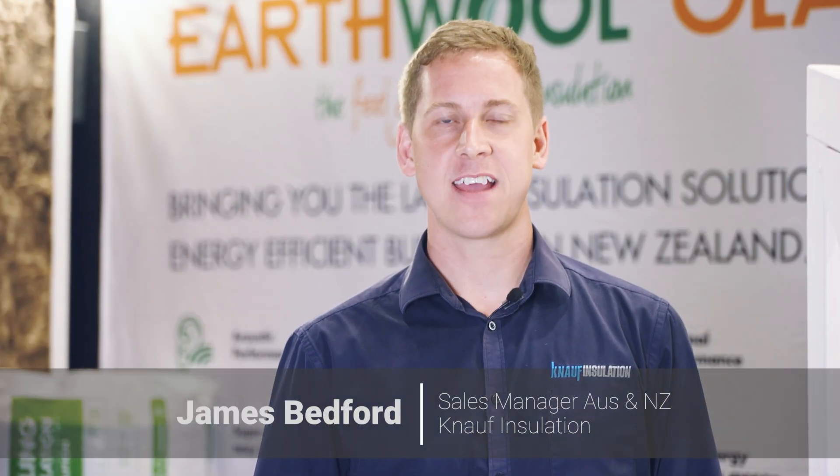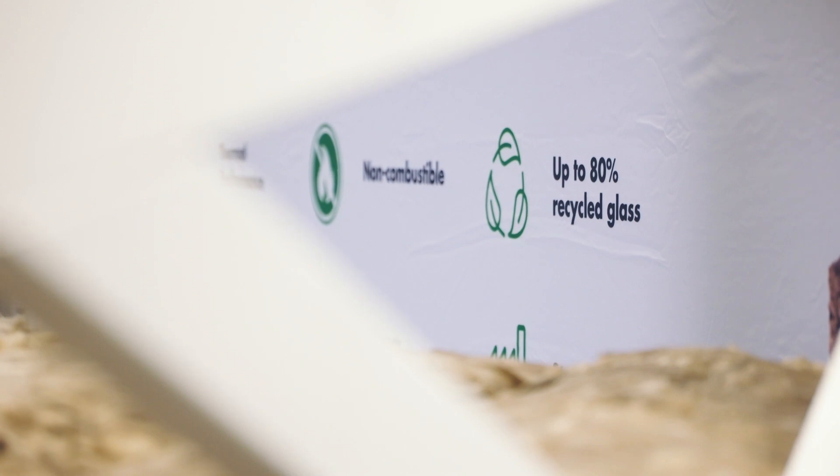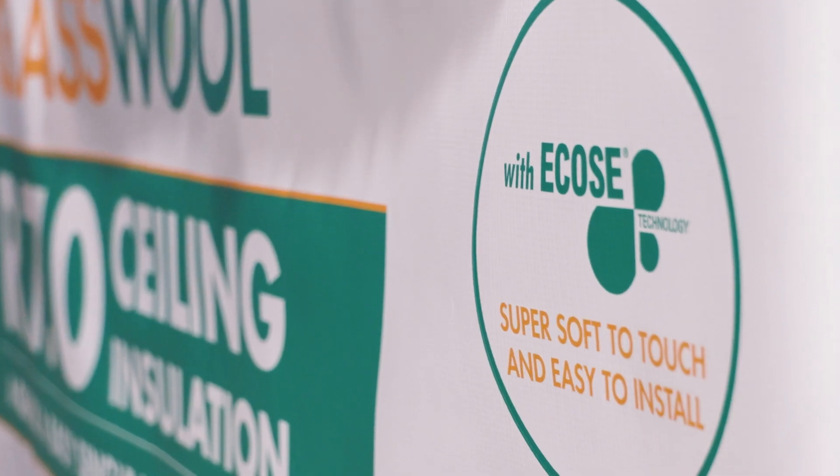With Knauf's brand new state-of-the-art manufacturing plant, our product is more sustainable and user-friendly than ever. All Earthwool Glasswool products are made with Ecos binder, which is a bio-based binder and uses less embodied carbon than traditional binders.